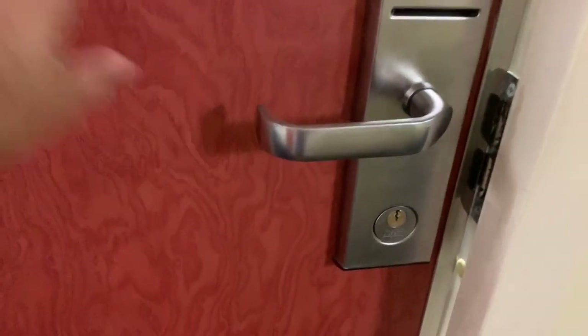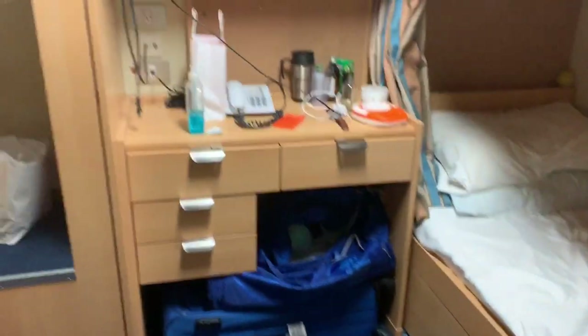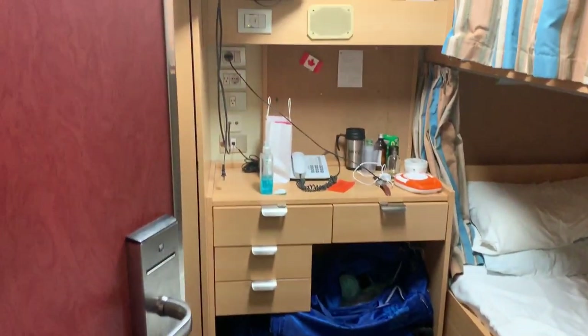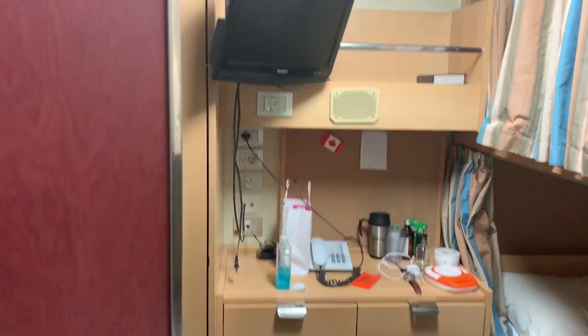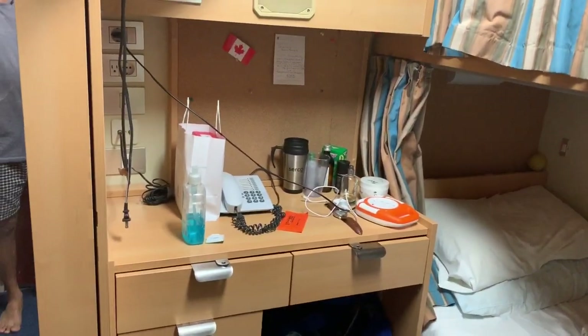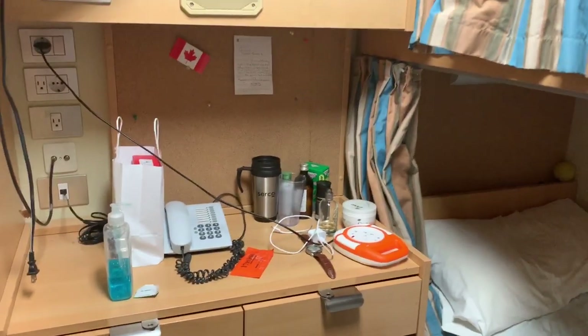So this is how you open the door — the door is already open — and this is the view you get. Okay, this is the view of my room.